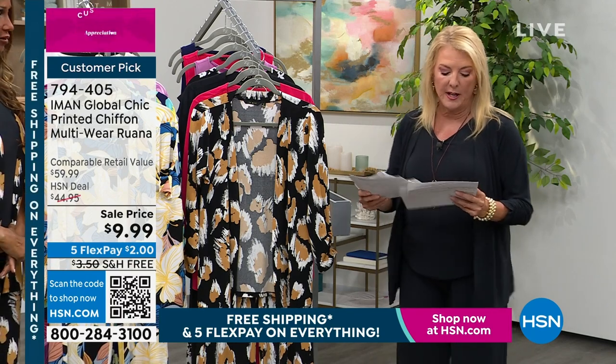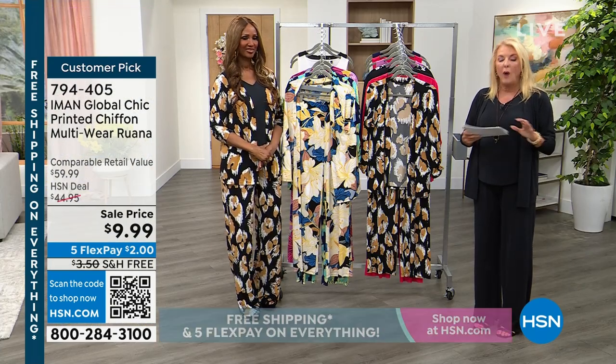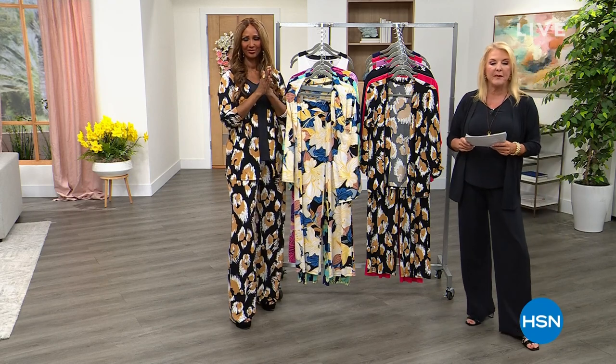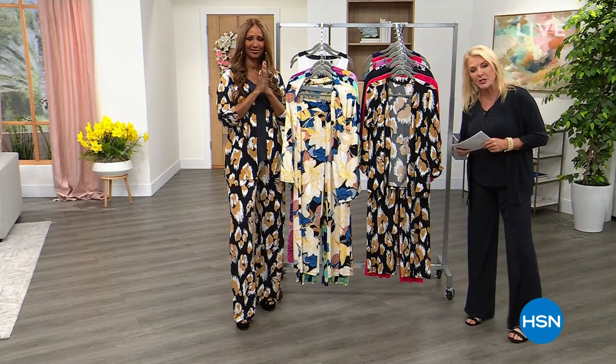All right, Iman, here we go. We're going to do airing number two of a wildly popular Today's Special — this great two-piece set. We're going to jump into it right now. It is our Today's Special, featuring our Customer Appreciation Month.